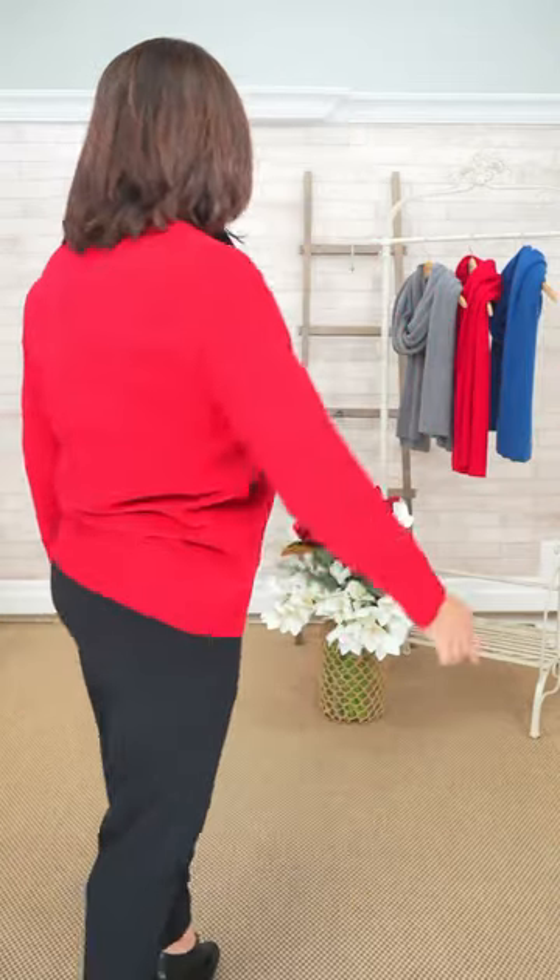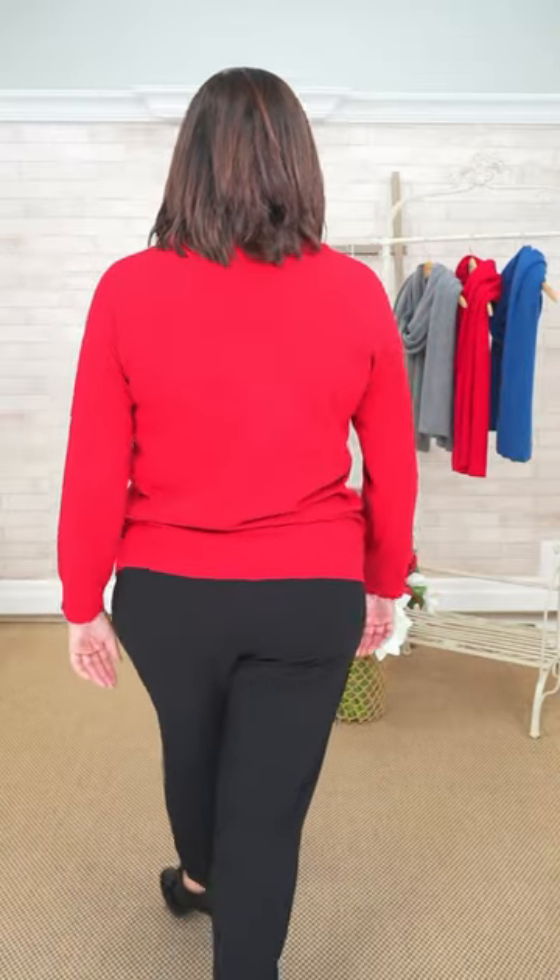This sweater is really interesting because it's got little hearts — it's like sitting by a café right in Paris. Eiffel Tower, a little Petit Sourie, with your hearts and a beautiful Christmas red. Rosa is wearing a medium. We found they run a little oversized because it's a comfy sweater — you need to have it loose, nothing tight. It's called Date Night in Paris.